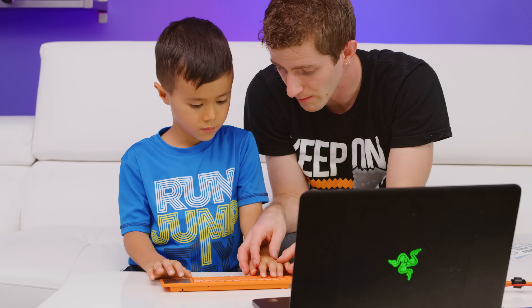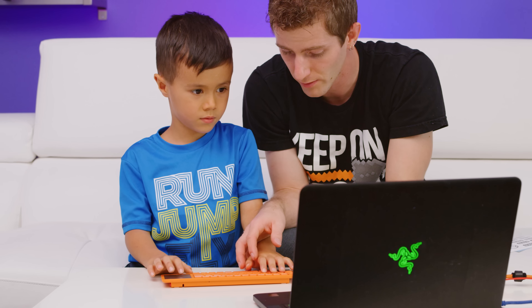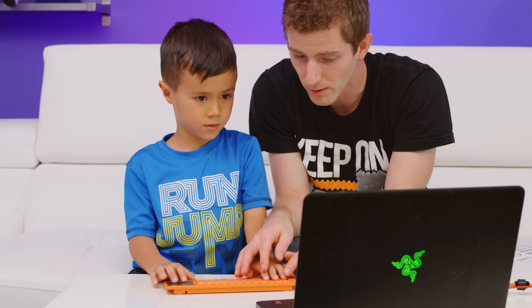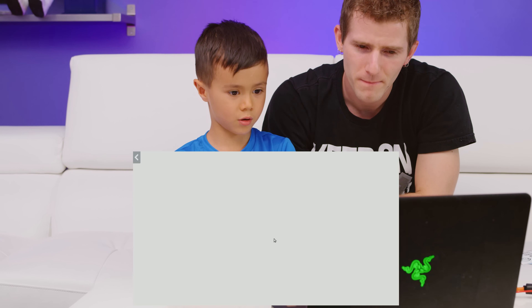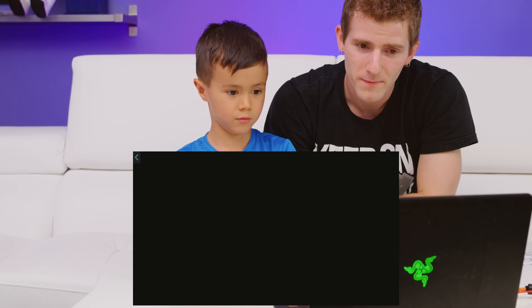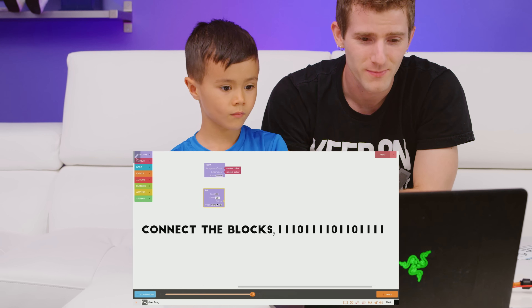Your middle finger operates W and S — so you move it for up and down. And then these ones are dedicated to left and right. Make Pong. Do you know what Pong is? No. It's a game.